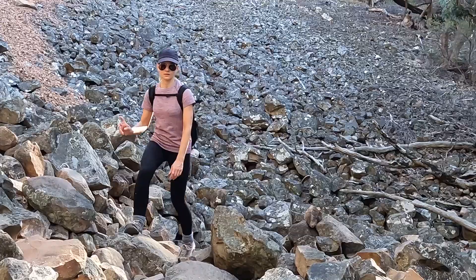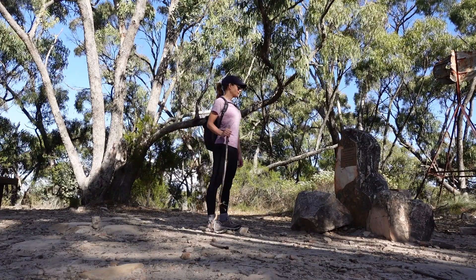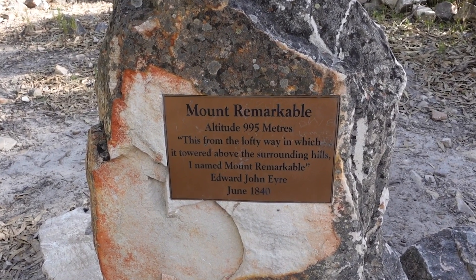I made it to the summit of Mount Remarkable! What a hike — that was quite the journey. This hike is not for the faint-hearted. Mount Remarkable's summit is 995 meters up and it was named by John Eyre in 1840. He hiked to the top and, from the lofty way it towered above the surrounding hills, named it Mount Remarkable.